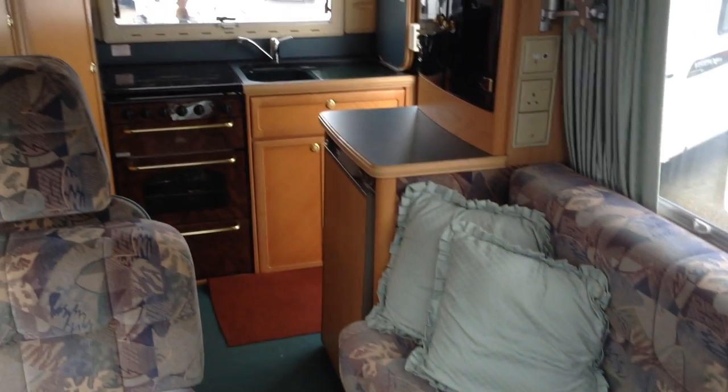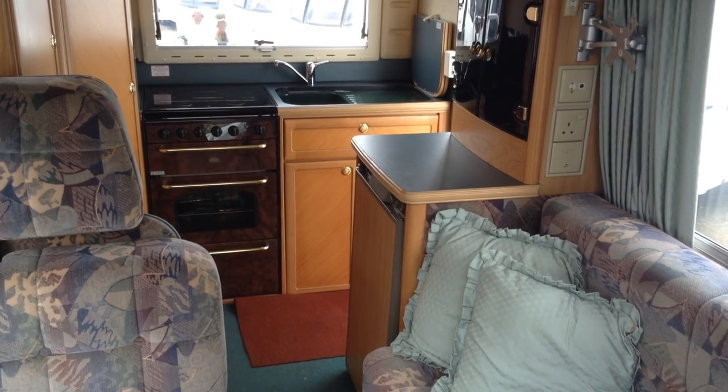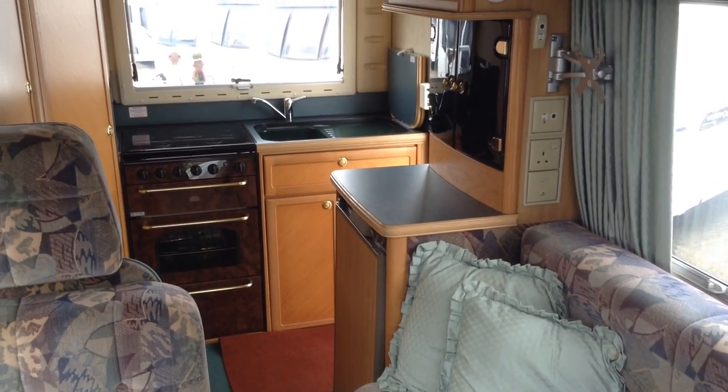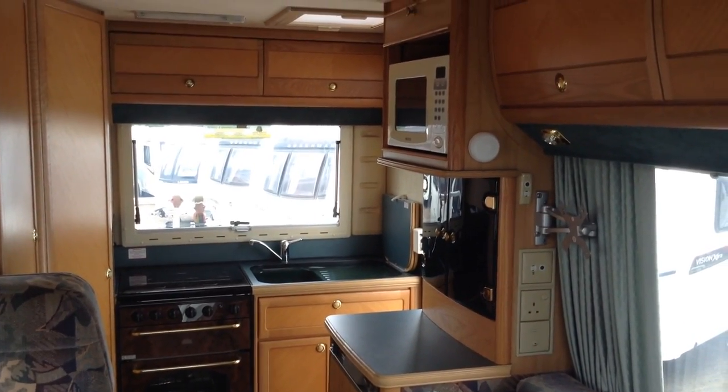This model features the end kitchen. You can see it's got the cooker, hob, grill, and oven, with a matching pan storage unit underneath. You've got the fridge with freezer compartment, a drinks cabinet, and loads of storage as you can see.